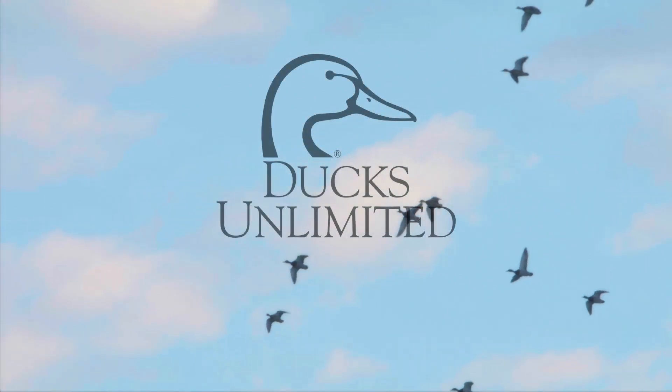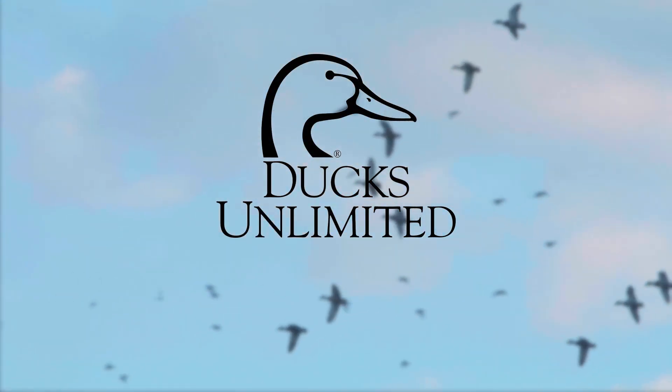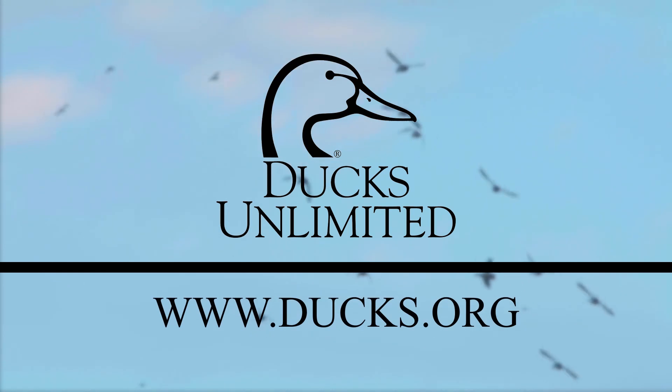Our partners Ducks Unlimited is deeply involved in conserving this and other types of wetland habitat. They have conserved nearly 15 million acres of wetland ecosystems. To learn more visit www.ducks.org. Thanks so much for joining us in our ecosystem exploration and we hope to see you next time.